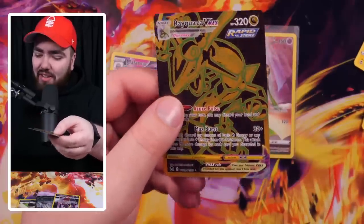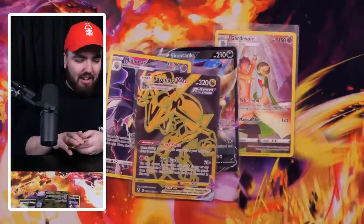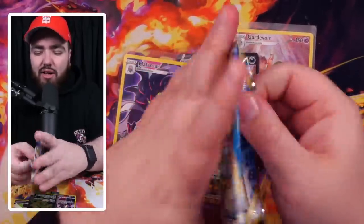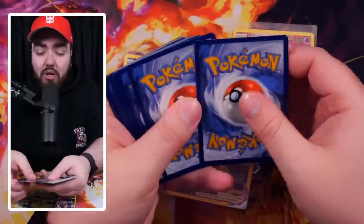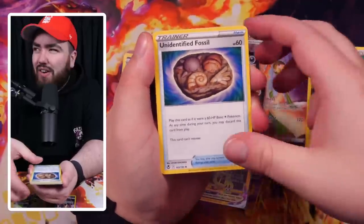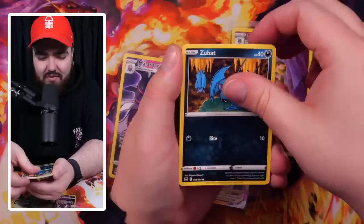I'm not a massive fan of these gold and black cards — it's like a texture but not a texture at the same time. It's like a Rainbow Rare — looks cool but you don't really get to see the Pokemon much. And that's why the special art cards are so great, because you see the Pokemon in their habitat with a different art style each time. Really, really nice.